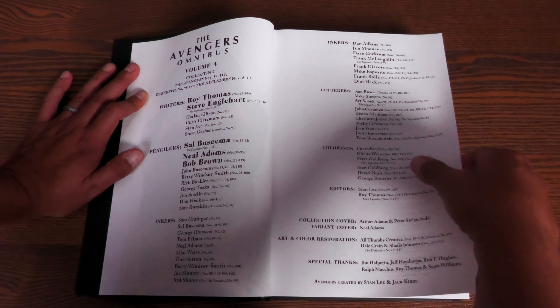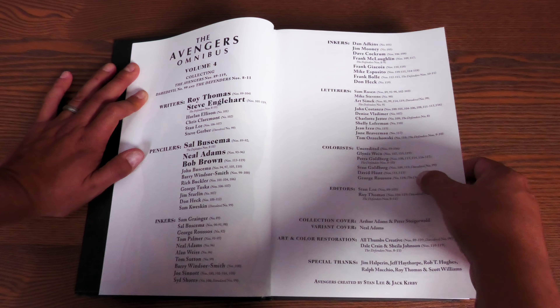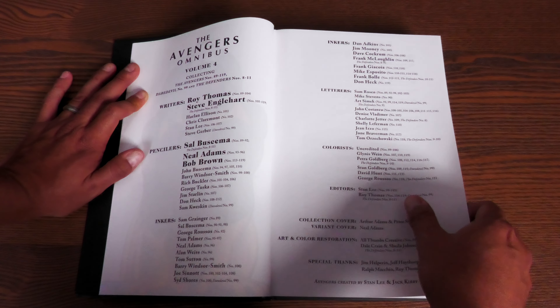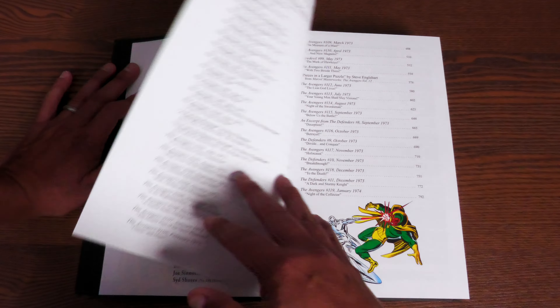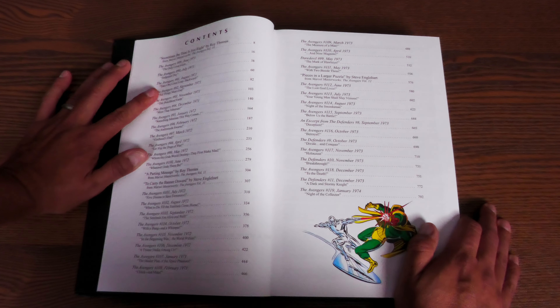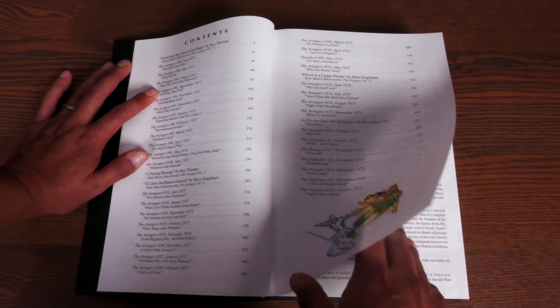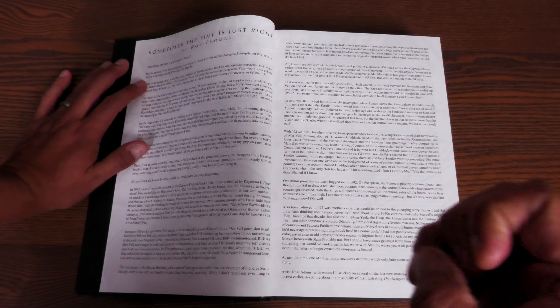As with all the other reprints, the spines are different. On this one you have the Avengers, Thomas, Englehart, N. Adams, S. Buscema, and Brown abbreviated down there. Whereas over here you can see their whole names, Volume 4, and then you have this widescreen shot of the Avengers.